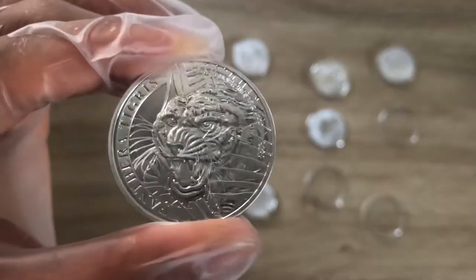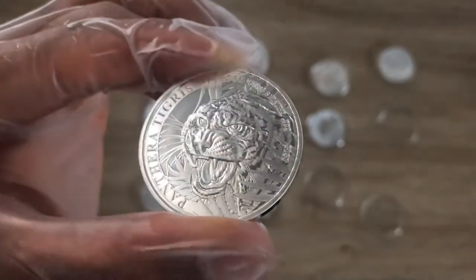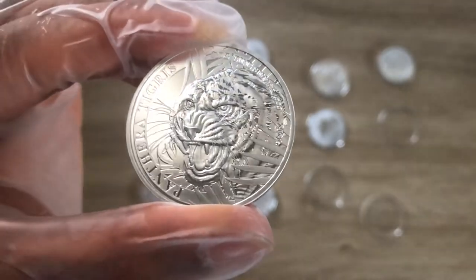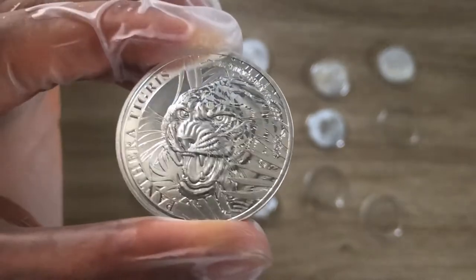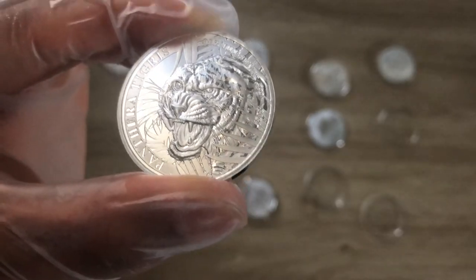Panthera Tigris. This particular coin is issued by the country of Laos and it is dedicated to the Indo-Chinese Tiger. This is the second in the release of the Laos Tiger Series.